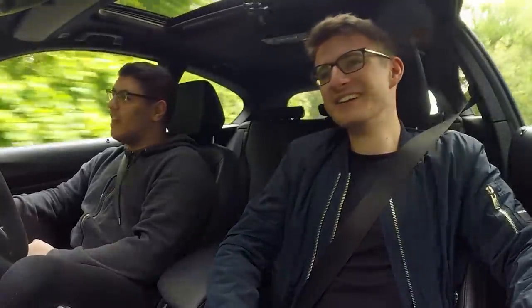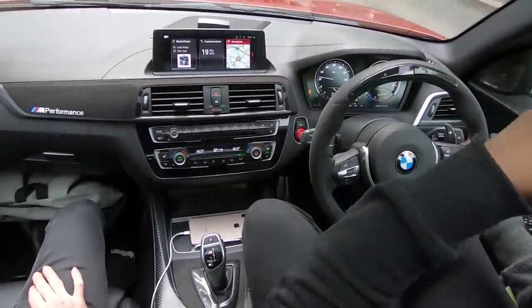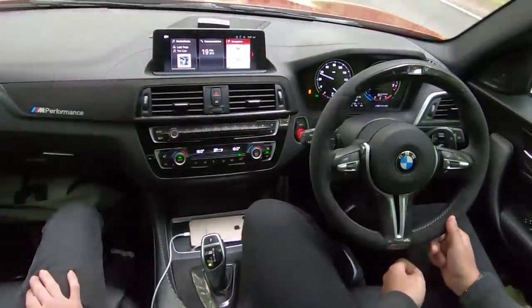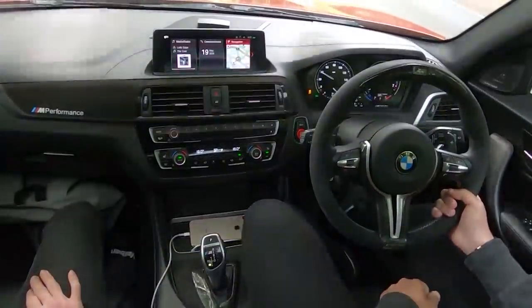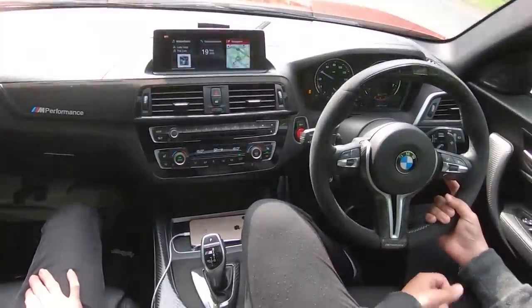Honestly it never gets boring — for me it's just so fun. It's usually those big bangs that really get me. I can't get over how quick it is — it's surprised a lot of people, because not a lot of people expect a 1 Series to be this quick. To the untrained eye it's just a good-looking 1 Series, but it's got the performance to back it up as well. I can't imagine how mean it looks on the road.